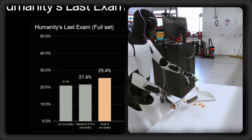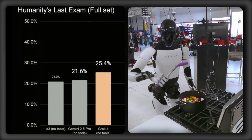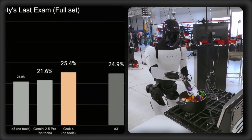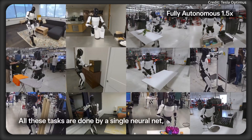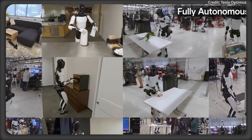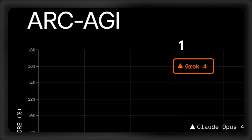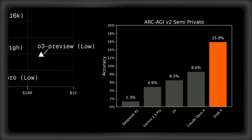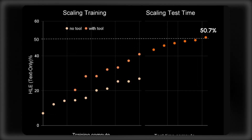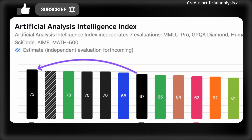When it comes to testing, in Humanity's Last Exam performance, Grok 4 achieved a score of 25.4% without tools and 44.4% with tools. Grok 4 also scored 16% on the notoriously difficult ARC-AGI 2 test, 50% on the Humanities Final Exam, plus 73 on the Artificial Analysis Intelligence Index.